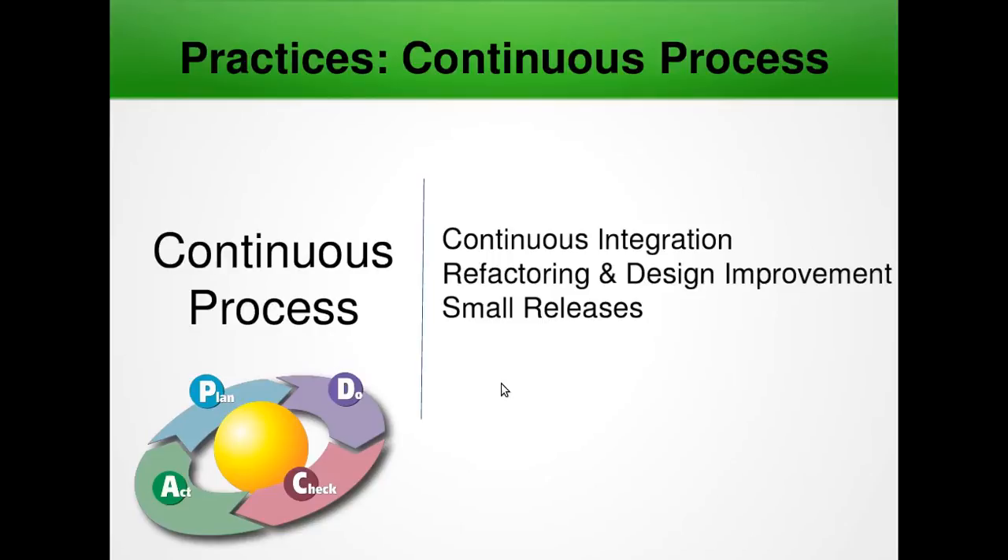Next we have small releases. The delivery of software is done through frequent releases that enrich functionality of the live system. Small releases help the customer gain confidence in the progress of the project and help maintain the concept of whole team, as the customer can now offer suggestions based on their real experience.